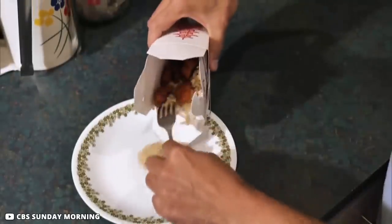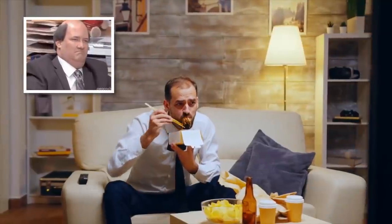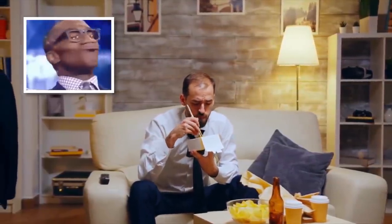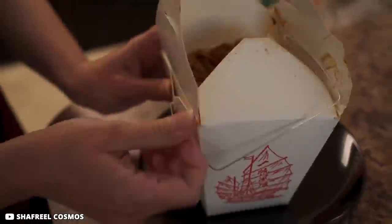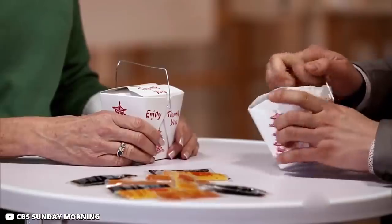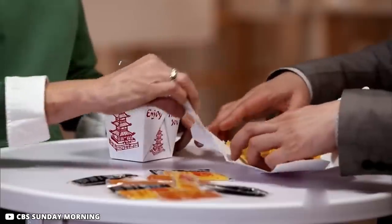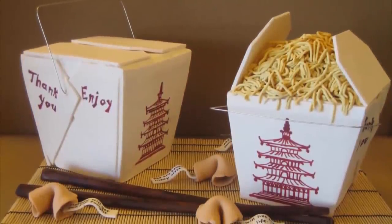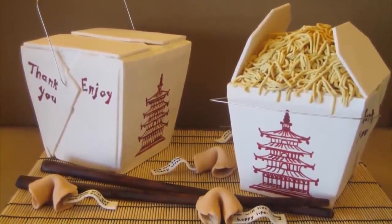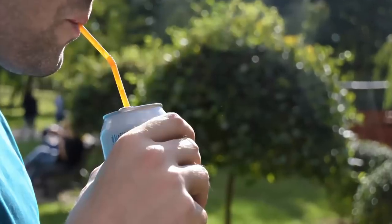Who doesn't love Chinese takeout? It's yummy, convenient, and affordable. But sometimes you may not have a plate to eat from. No need to feel perturbed — just open the Chinese takeout box, spread its sides, and start enjoying the food. This box has been designed in a manner that it can easily be unfolded to form a makeshift plate, and it can be discarded very easily afterward.